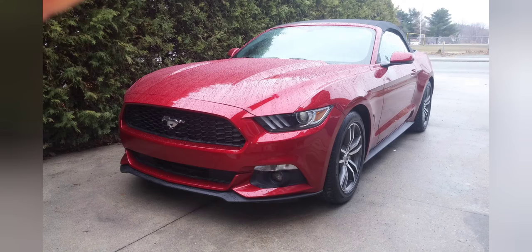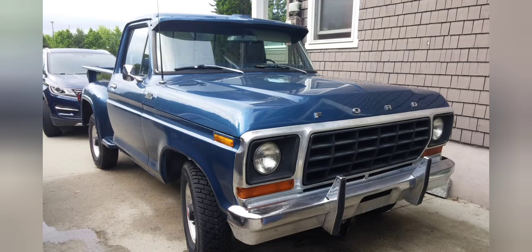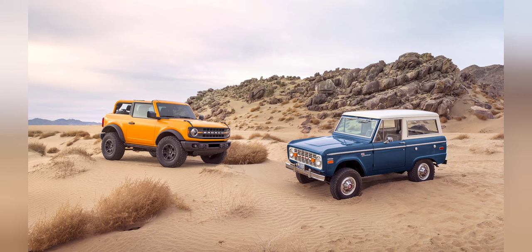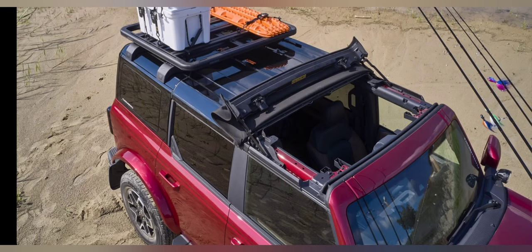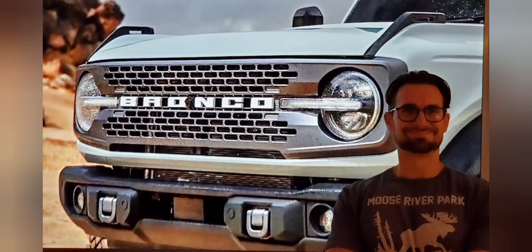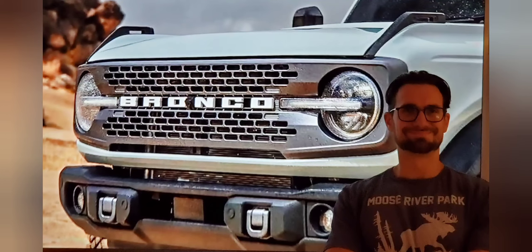Ford has historically always built great inline engines — think back to the inline-six of the 70s and 80s. I remember off-roading in a 1986 Ford Ranger, and the Bronco is going to be a lot more advanced than that. I suspect the reliability of this 2.3-liter EcoBoost will be good. Off-road it should perform well, fuel economy is really decent, and power specs are beating out six-cylinders currently on the market. This engine has been out since 2015, and so far, so good. I think a Bronco with the 2.3-liter is a great option.